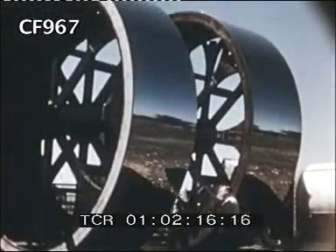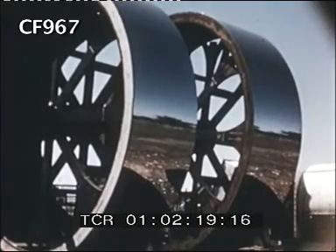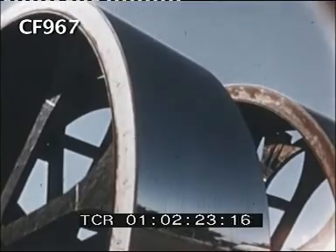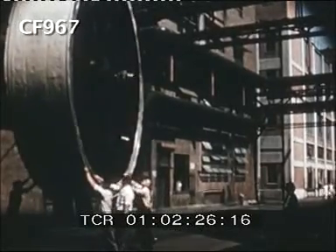It must flow evenly, for an extremely thin layer spread precisely over a smooth surface becomes film base. Dope flows onto a highly polished chromium surface, such as this part of a huge steel wheel 18 feet in diameter.